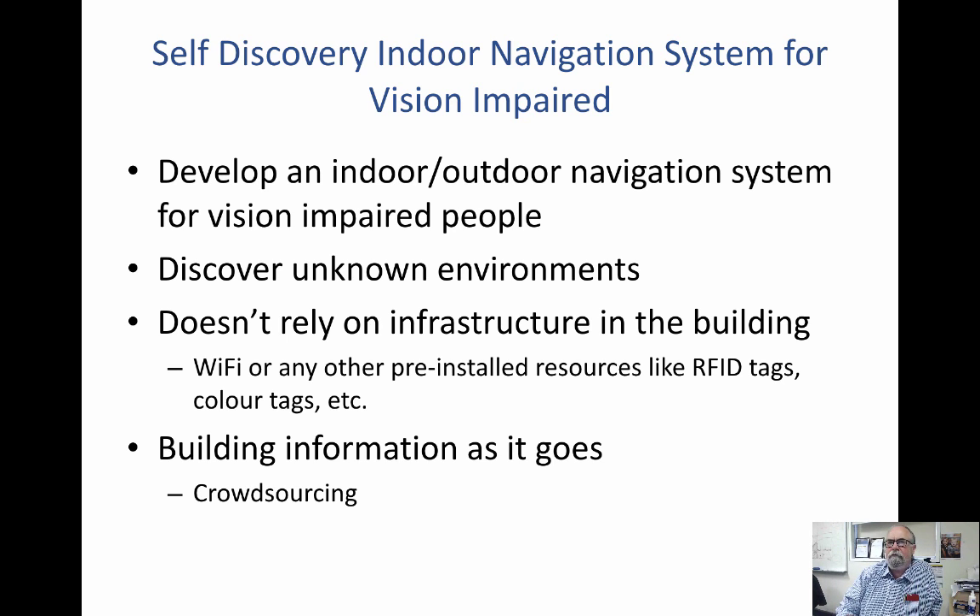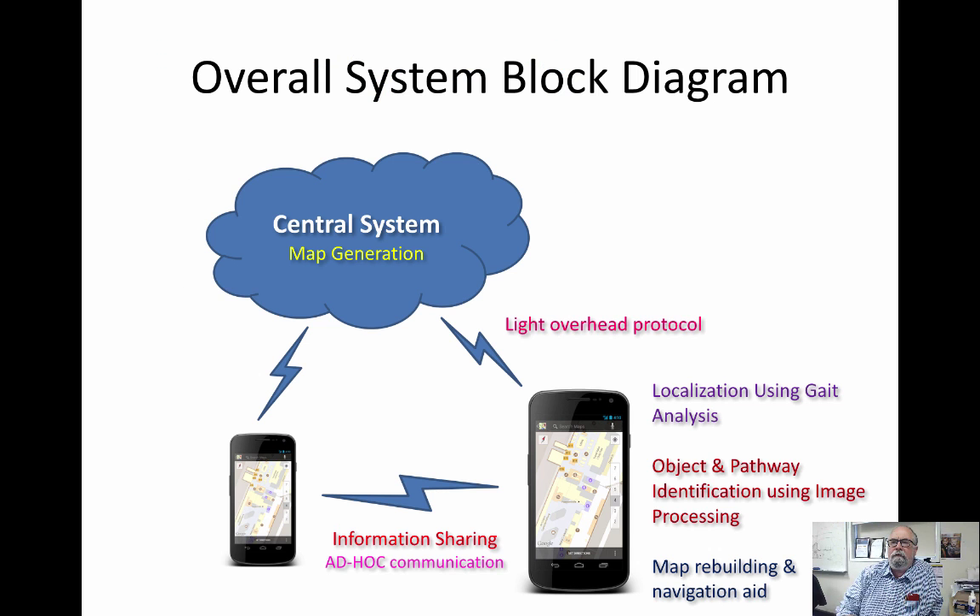We can also share that information through crowdsourcing. So if one vision impaired person moves through the building, they will pick up information that is passed on to the next person entering the building. It works using a mobile telephone or smartphone as the communication system, while the sensors are a separate item placed in the hip pocket or mounted on the chest in the case of the camera system.